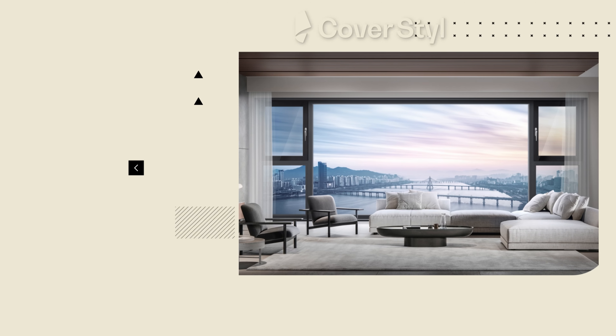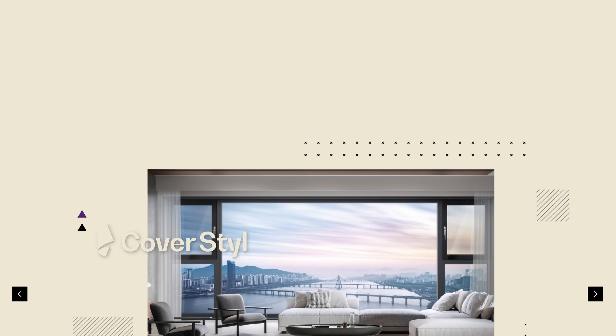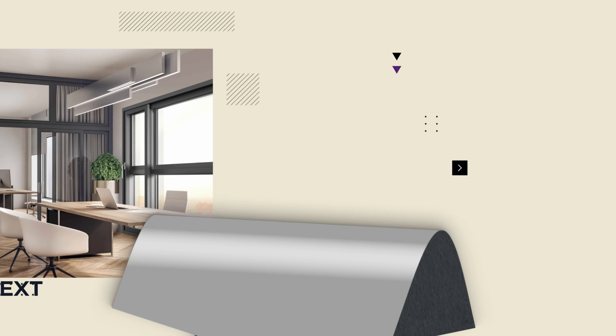As you can see, the CoverStyle exterior film is a greener, more durable, and energy-efficient solution compared to traditional methods for facades, window frames, and building exteriors. The performance of this product makes it the best choice on the market for facade, cladding, and window frames.